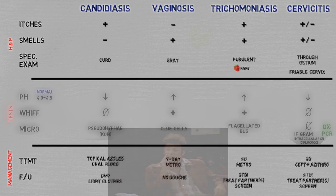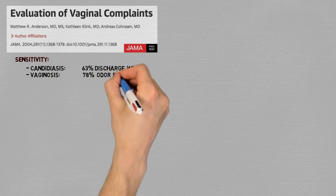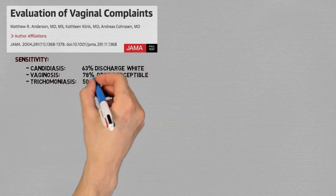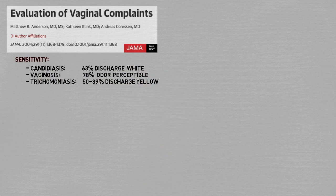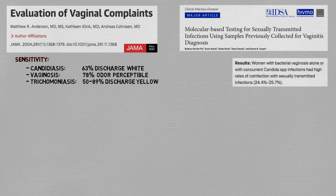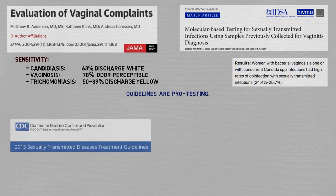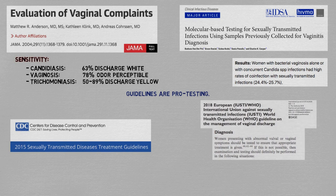Unfortunately, the real world is not so black and white. One study showed that the most reliable aspects were — not so reliable actually: a sensitivity of 63% for white discharge in candidiasis, 78% for perceiving odor in vaginosis, and 50–89% for yellow discharge in trichomoniasis. Another study showed that co-infection with cervicitis agents occurs in one in every four vaginal discharge cases. Because of all this, clinical practice guidelines strongly favor bedside testing — the CDC guidelines don't even acknowledge empirical diagnosis, and European guidelines also state that diagnosis powered by testing is the standard of care, though empirical diagnosis is allowed if testing is not feasible.